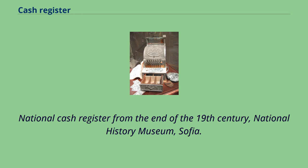National cash register from the end of the 19th century. National History Museum, Sofia.